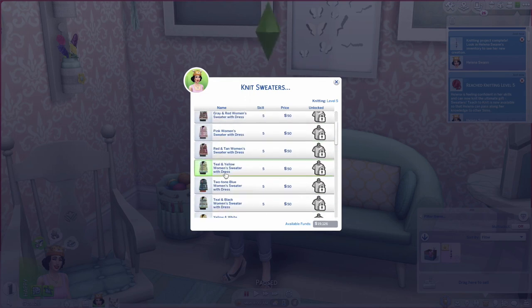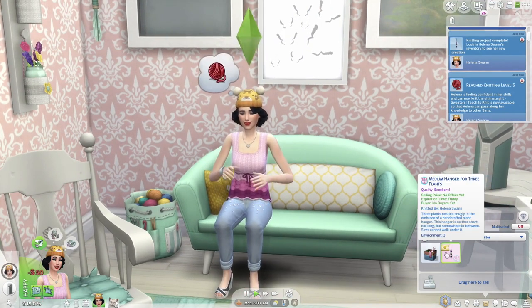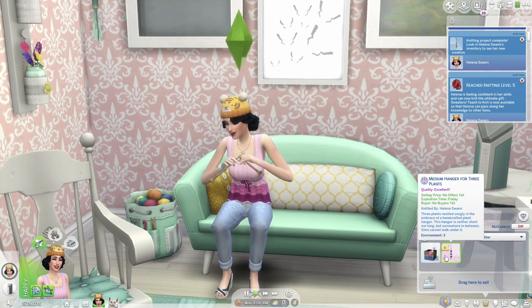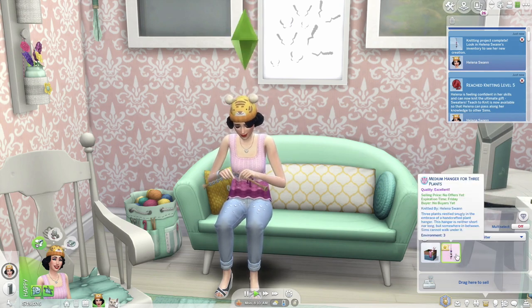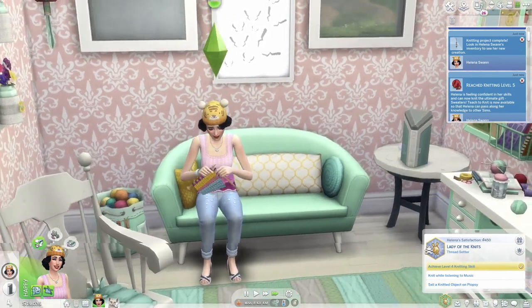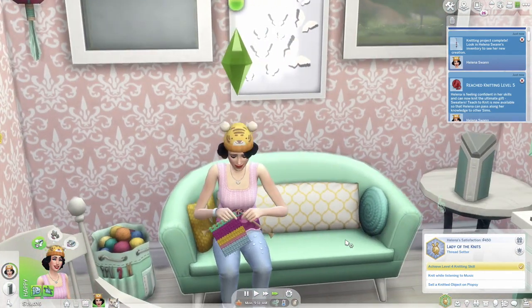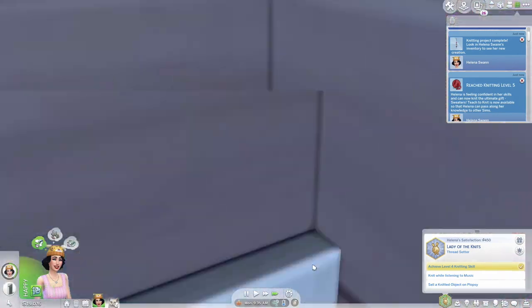Let's do the sweater with the dress — we'll do this real quick. The Plopsy listing expires Friday, so if it doesn't sell it'll come back to inventory. I'm fast-forwarding a bit. Is she getting credit for listening to music while knitting? This speaker is more like an Alexa-type device. We're knitting the dress right now — did the cat get another yarn ball? That is so cute.